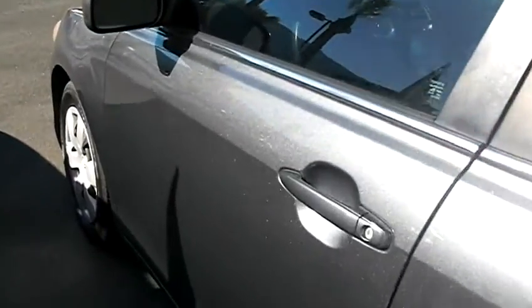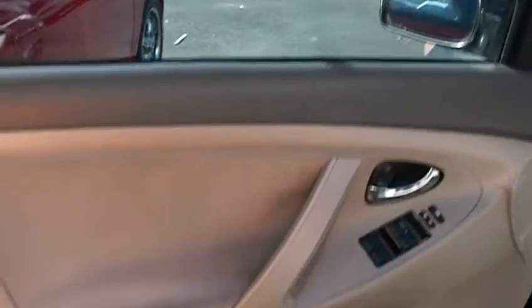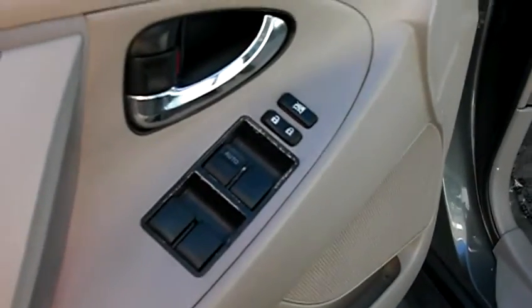Let's go ahead and jump inside. The number to call is 951-403-6500. It has a power package.